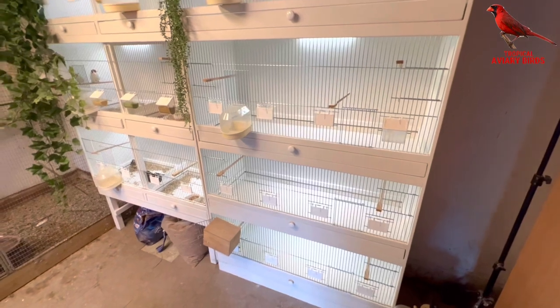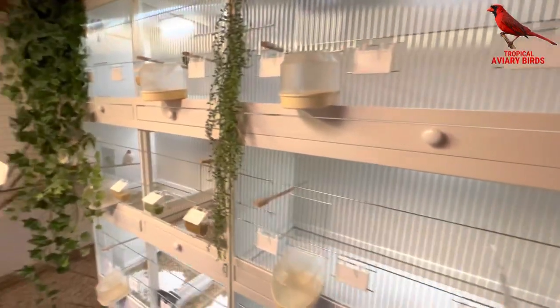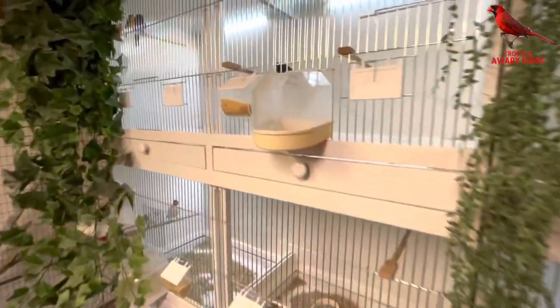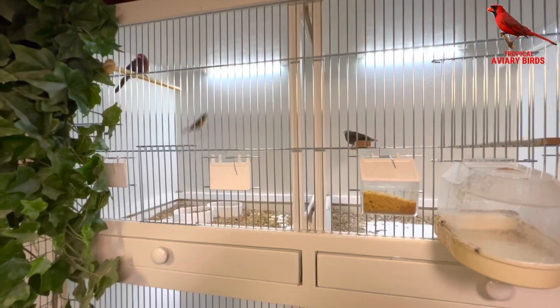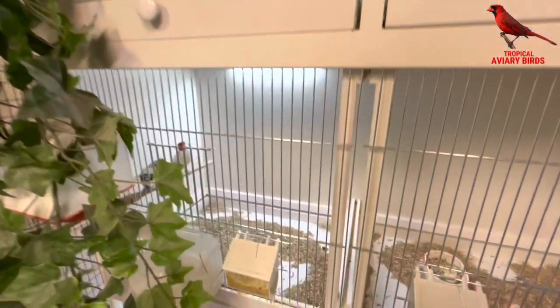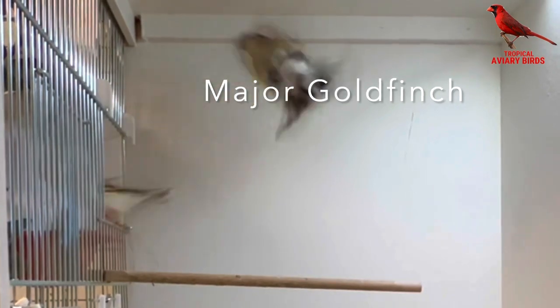Seven large cages with the possibility to separate them into ten cages. A pair of major goldfinch have built a nest, but I'm still waiting for the eggs.